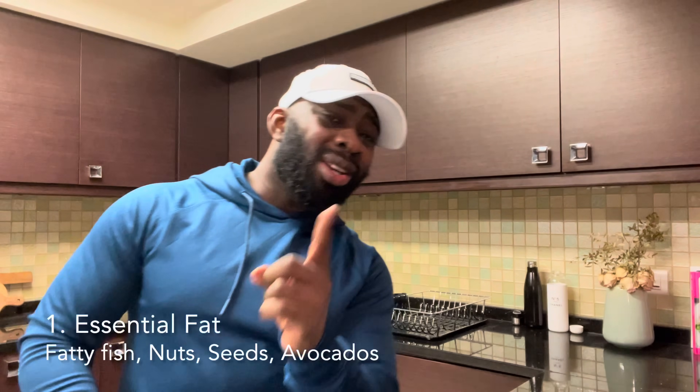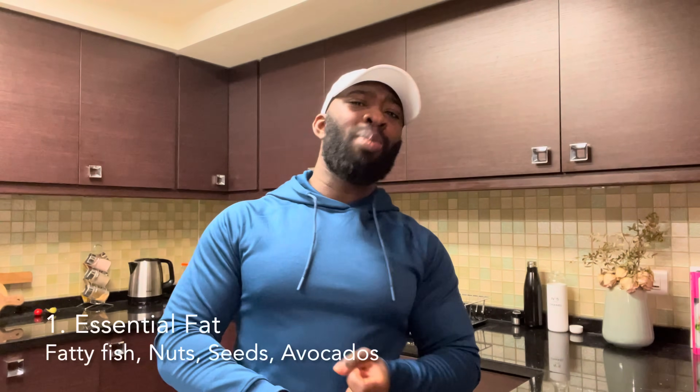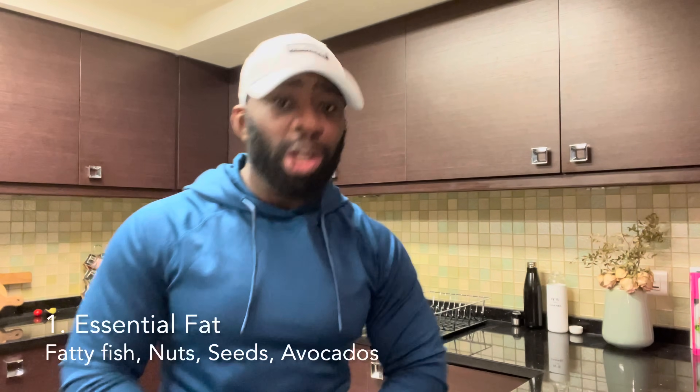So what are the six types of fat that have taken up residency in our bodies? Number one, essential fat. This is the fat that can be found in the brain, nerves, bone marrow, and visceral membranes that protect our organs. Now we get this type of fat from the healthy fats we eat such as salmon, mackerel, nuts, seeds, avocados, you name it.